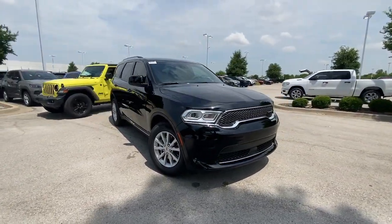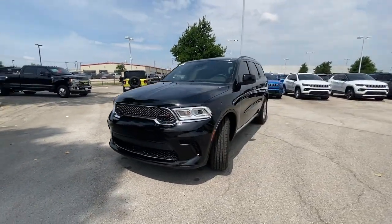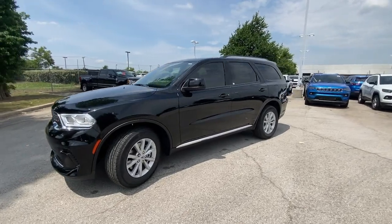Additional features include keyless start, satellite radio, backup camera, V6 cylinder engine, and adaptive cruise control.